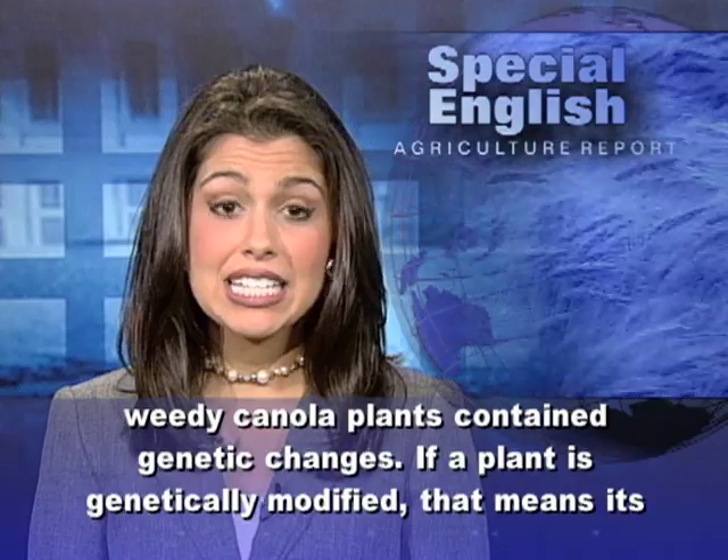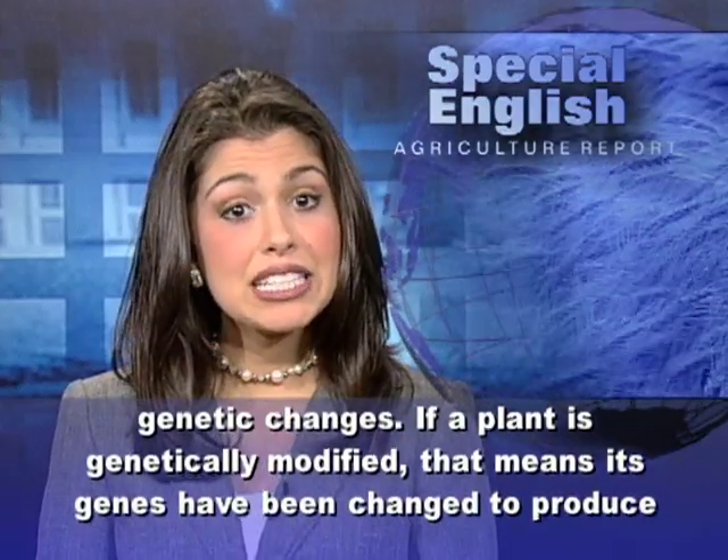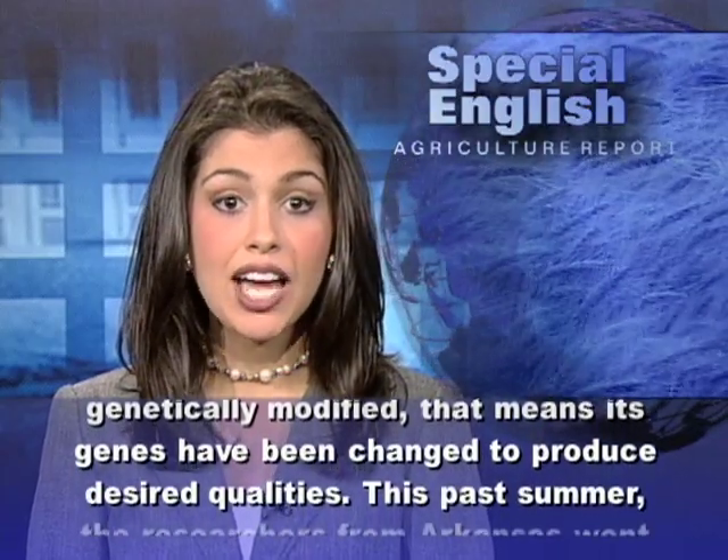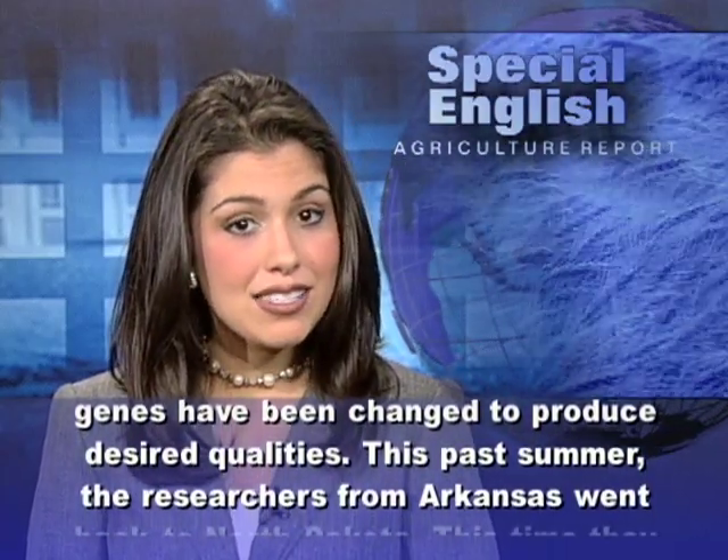If a plant is genetically modified, that means its genes have been changed to produce desired qualities.